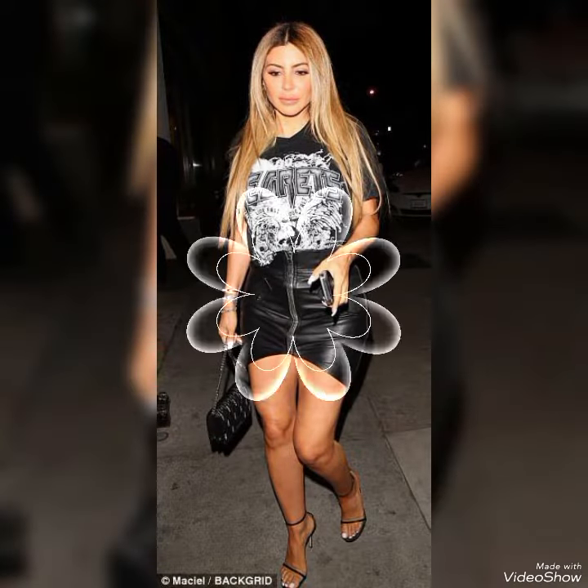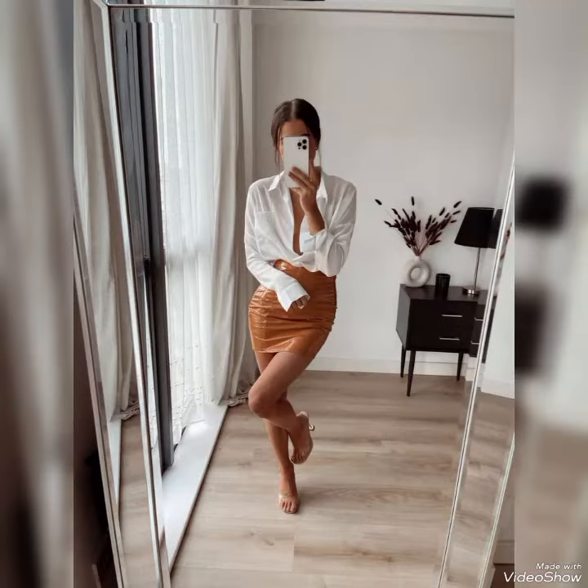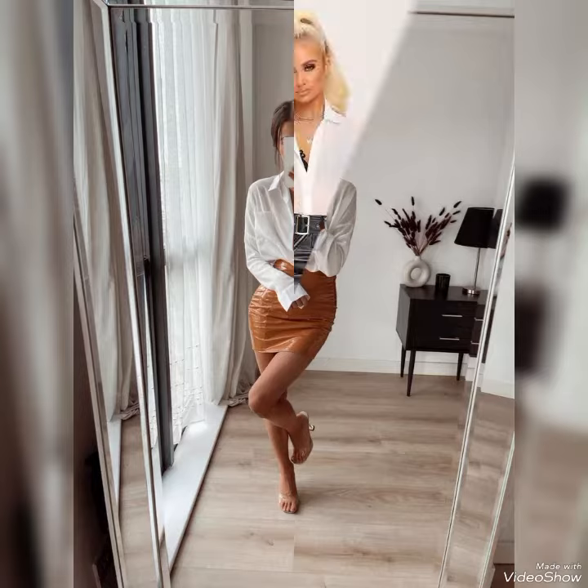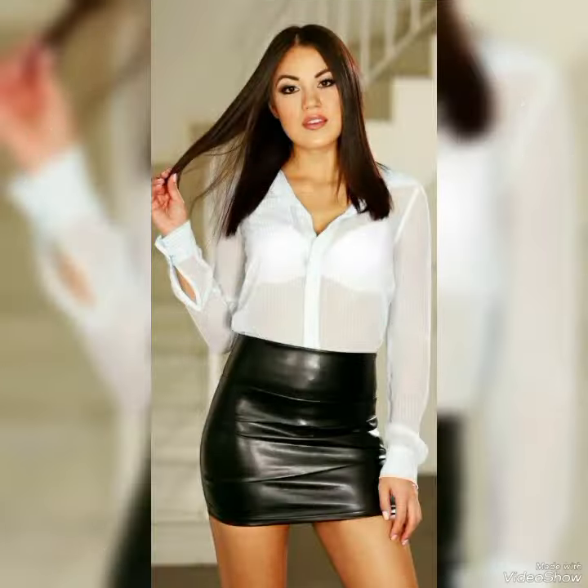With their sleek lines and flattering fit, these skirts are sure to turn heads wherever you go. So why wait — add a touch of luxury to your wardrobe with our stunning range of leather miniskirts today.